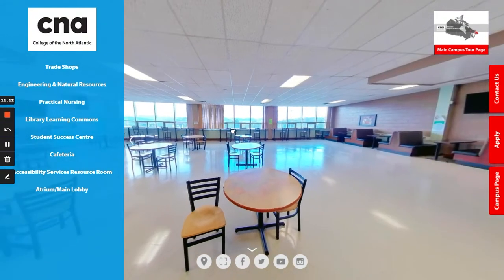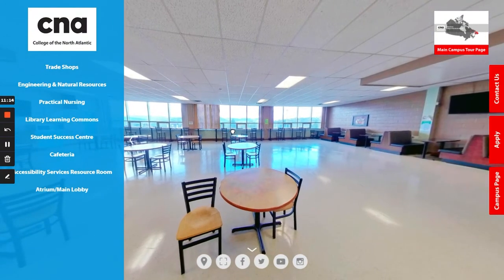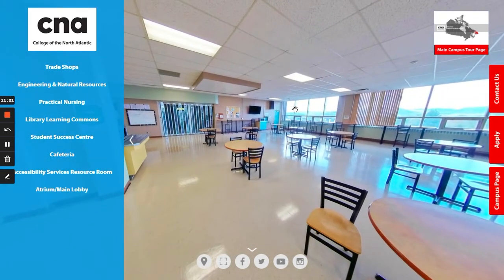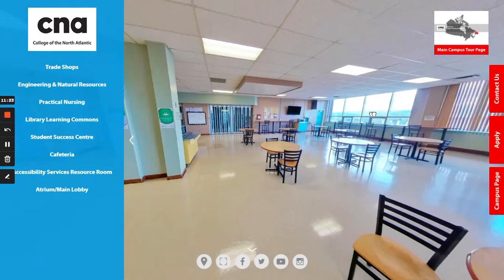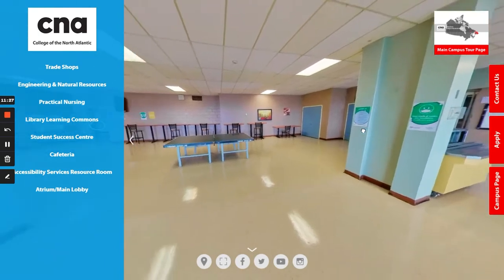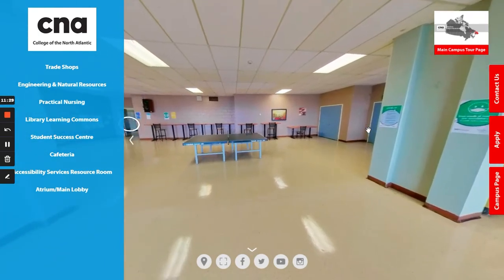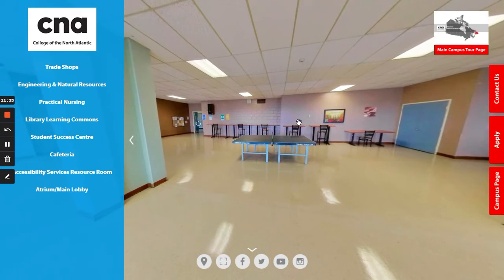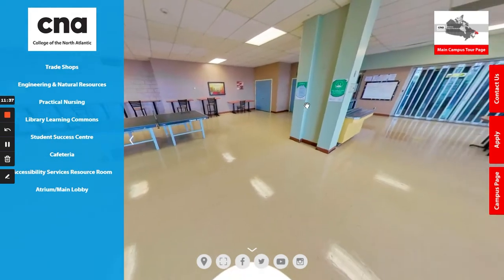In our cafeteria you can see there's plenty of open space for students and staff to come enjoy their meals or spend time during breaks. Oftentimes we host events in here because it's the largest space on campus. There is also a ping pong table and chairs or couches set up for students, and cafeteria services that serve hot meals daily.